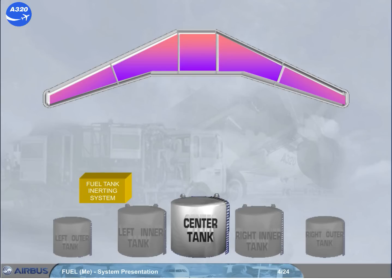The system produces an oxygen-depleted air with less than 12% oxygen that goes into this tank to replace the ambient air. This is obtained by extracting some engine bleed air and, through an air separation module, by trapping the nitrogen molecules.